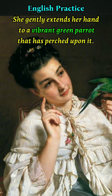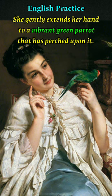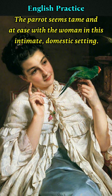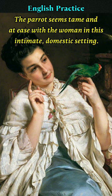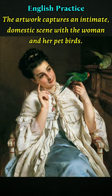She gently extends her hand to a vibrant green parrot that has perched upon it. The parrot seems tame and at ease with the woman in this intimate domestic setting. Another parrot perches on richly carved wood furnishings in this warmly lit interior room. The artwork captures an intimate domestic scene with the woman and her parrots.